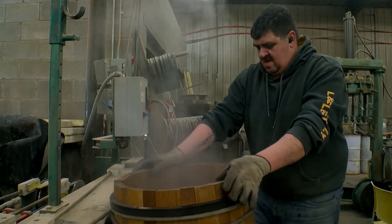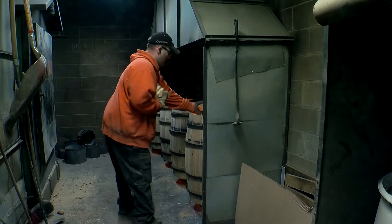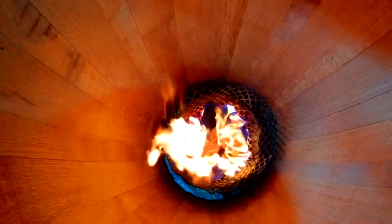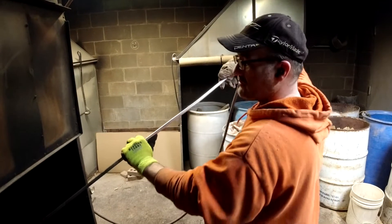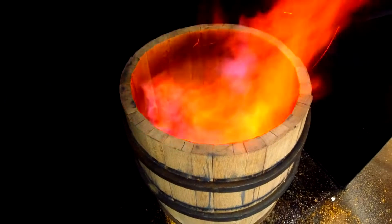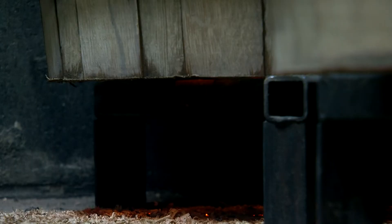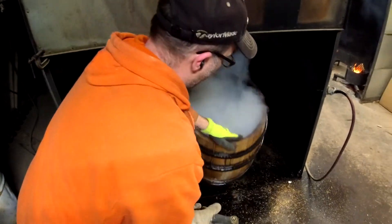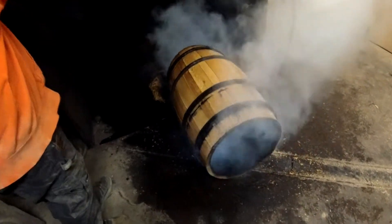After the metal rings are added, the last couple steps might be the most important. The main difference between a wine and a whiskey barrel is that a wine barrel is just toasted and a whiskey barrel is typically charred. At Black Swan, they do both — sometimes toasting a barrel for an hour and a half before charring it. It's really all about the flavor, and when it smells right, that's when it's done.